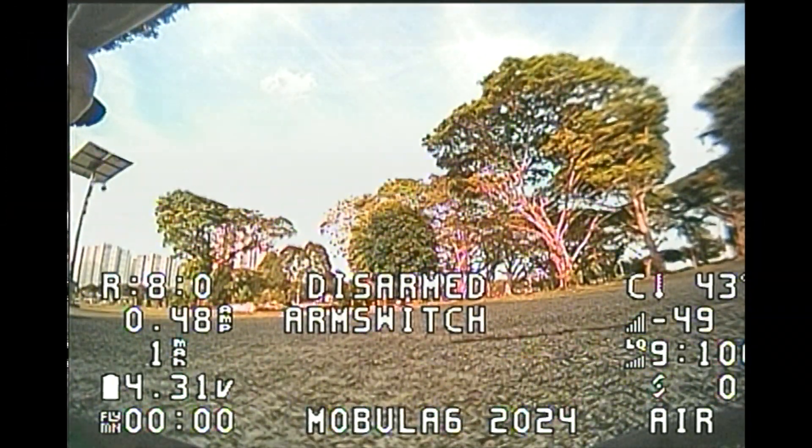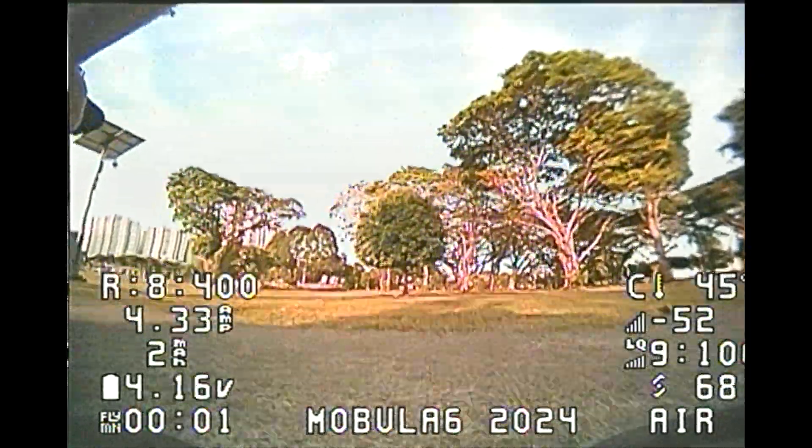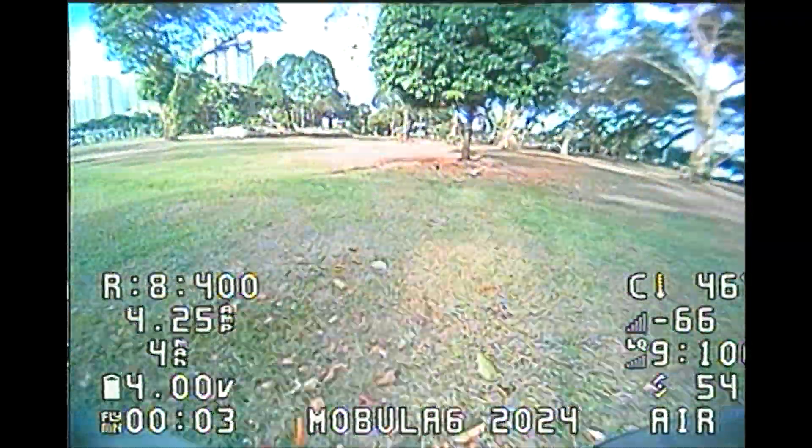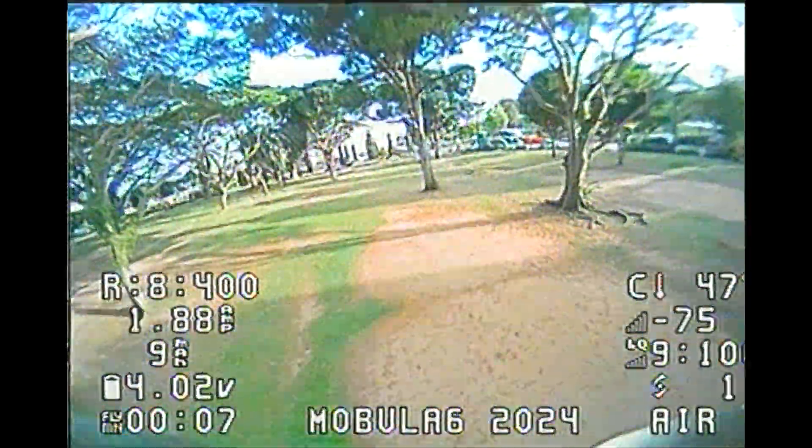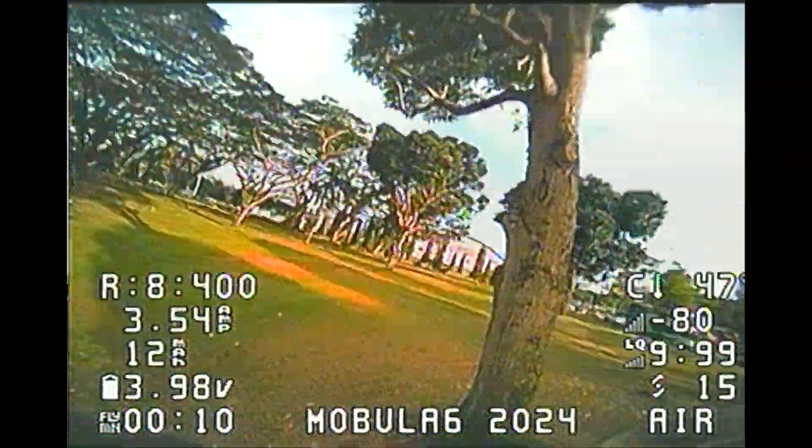In this flight I'll be flying the 2024 Mobula 6, and as you can see, this is the original analog footage recorded with my DJI goggles and the Voxer Wildfire analog module.